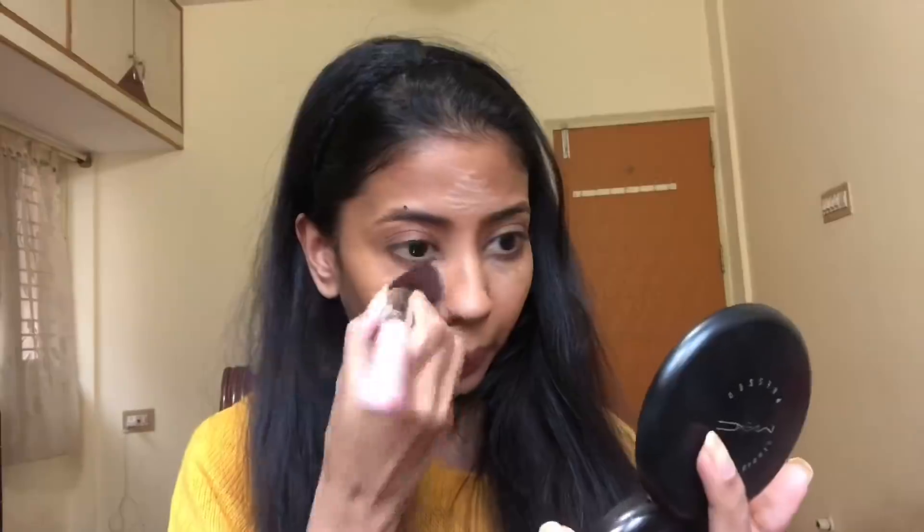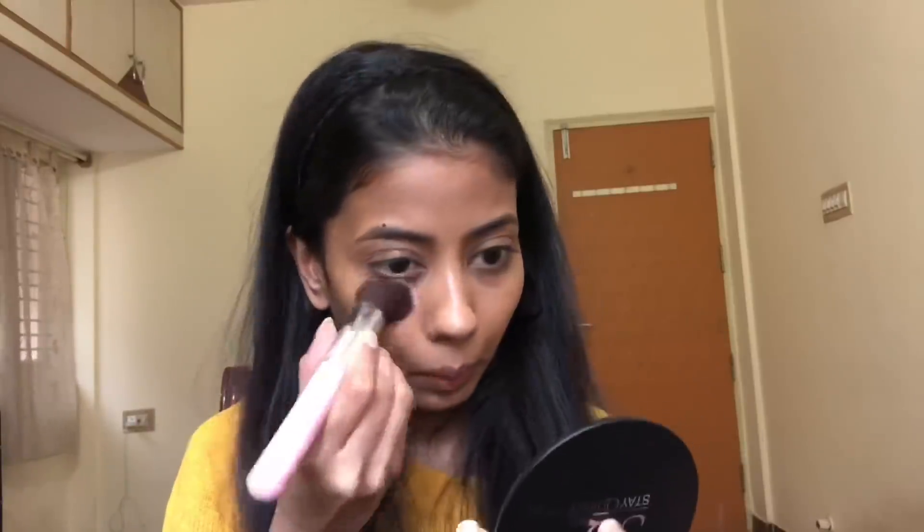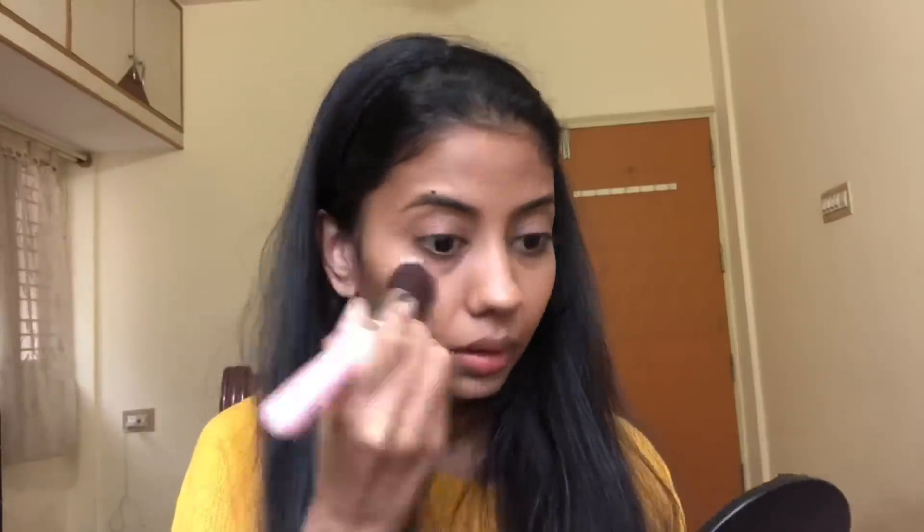Next I'm using this Wet and Wild concealer under my eye, on my forehead, and on my chin, and I'm going to blend it with the same brush. Throughout this video for my face makeup I use just one brush, and it is absolutely possible because you don't need a lot of fancy brushes to do good makeup — nobody has the time to change hundreds of brushes every day.